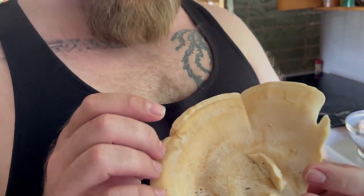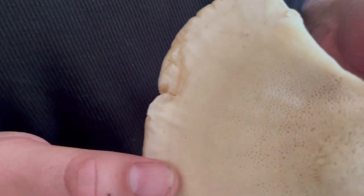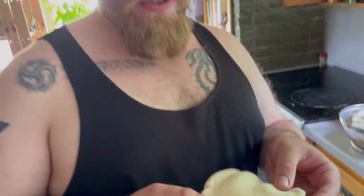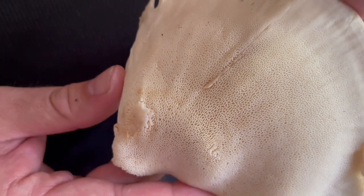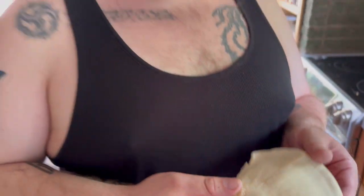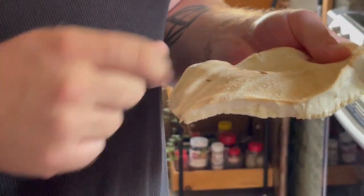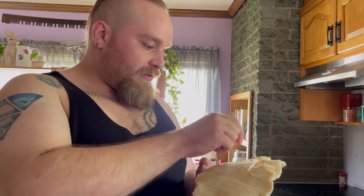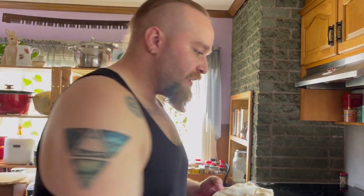It looks very similar to chicken of the woods, however the pores are much larger and more noticeable. When I first saw this I thought it was Laetiporus cincinnatus, a species of chicken of the woods known for its white underside. But when I noticed I could actually see the web of pores, I knew. It was growing at the base of an oak stump — these are colloquially named stump blossoms. It's a parasite eating away at what's left of the wood down there — another wood-decaying mushroom.